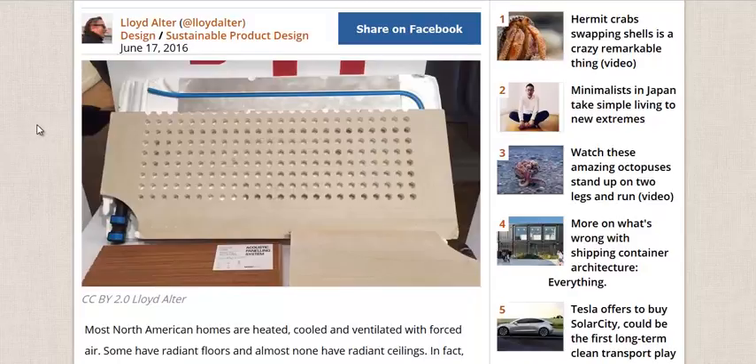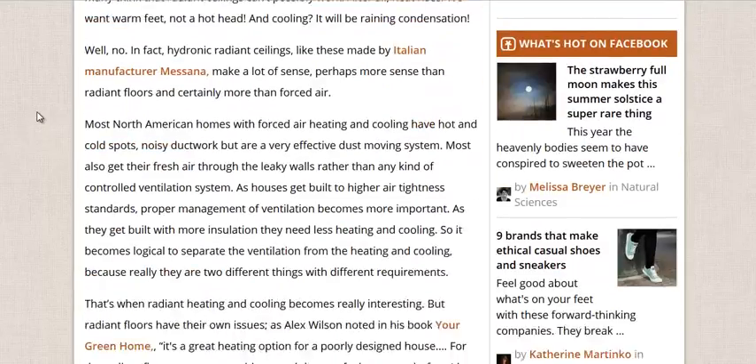He explains why radiant heating is so much better than forced air, but radiant ceilings are better than radiant floors because you don't have a conductivity problem where too much heat is transferred into the room because you're conducting it right from the floor. Yes, it feels good to walk on a nice heated floor, but for the most efficient heating, consider radiant ceiling panels.